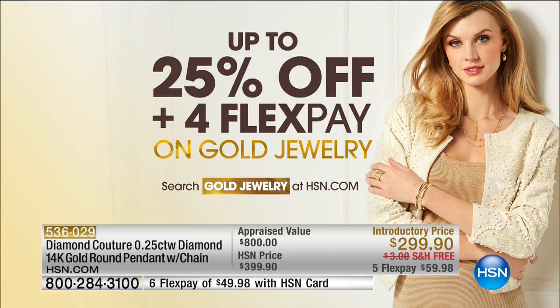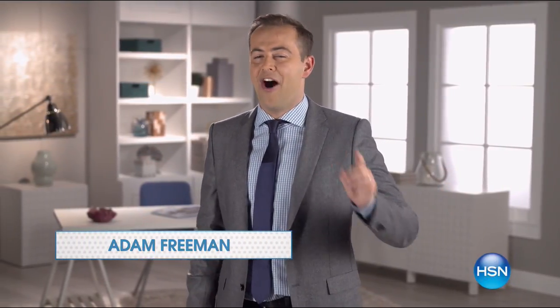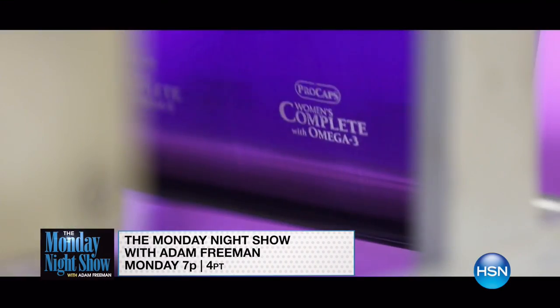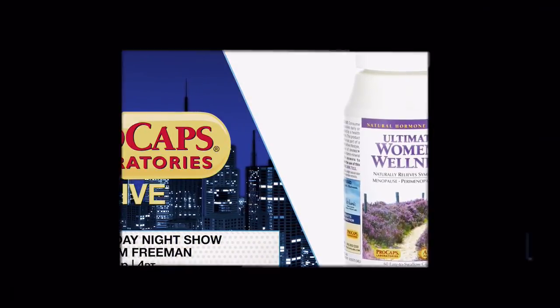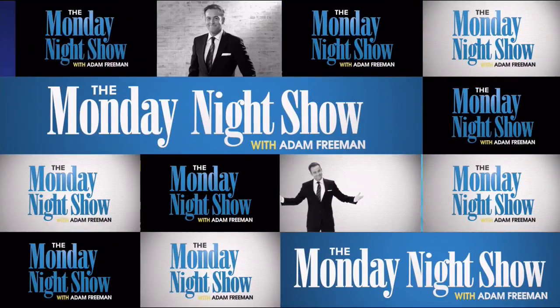Now we're going to tell you more about Adam and the Monday Night Show right here at HSN. Happy Monday — every Monday starts with the Monday Night Show. This week we're live in Las Vegas with your favorite health specialist, Mr. Andrew Lessman. He's got the latest in vitamins and supplements designed to keep you in tip-top shape, and he's answering your questions on the show. Ask away by going to HSN.com and searching Andrew Lessman. See you Monday at 7.